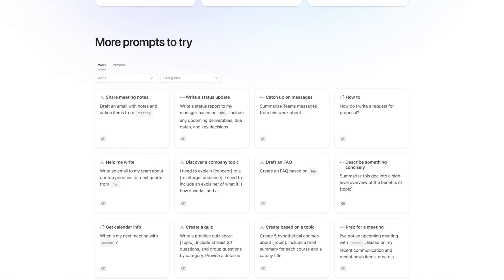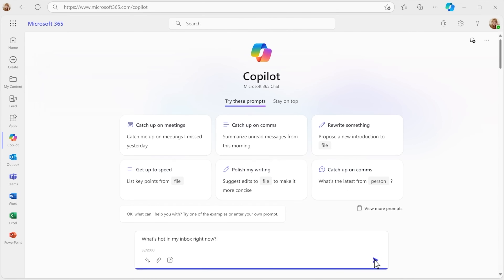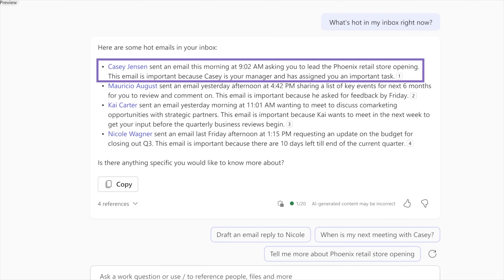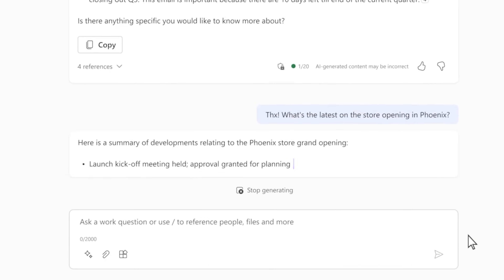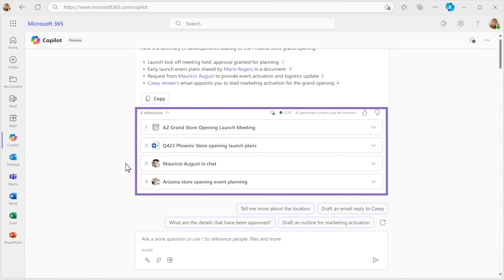There are also a couple of new apps being added to Microsoft's lineup. Copilot Labs helps you generate better prompts to get the results you need out of these chatbots. The other new app, called M365 Chat, lets you use the large language model across all the different Microsoft apps — it'll comb through all your emails, spreadsheets, documents, and meetings to compile everything in a single location and provide the recommendations you need.